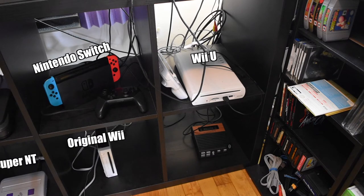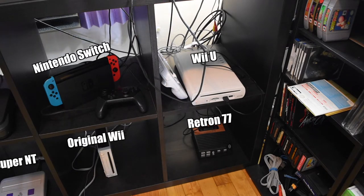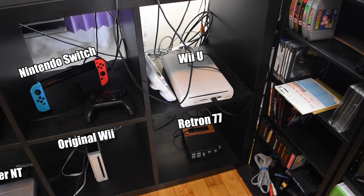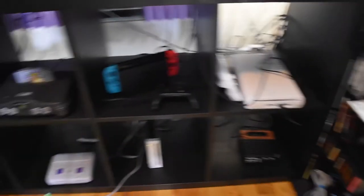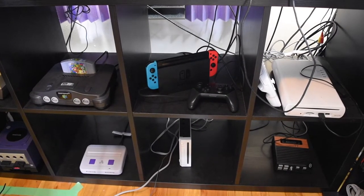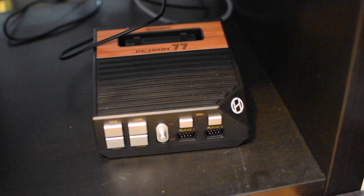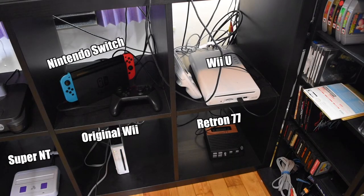Below that is the newest addition to my console family — the Retron 77. This is a clone console by Hyperkin designed to play Atari 2600 games. I'm not 100% sure if it's going to be permanently added to my setup or just brought in every once in a while, depending on how much mileage I get out of playing Atari 2600 games. But for the moment, it is part of my official setup and it deserves a mention — it is the newest console in the entire setup.